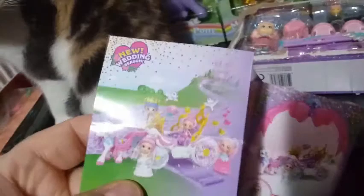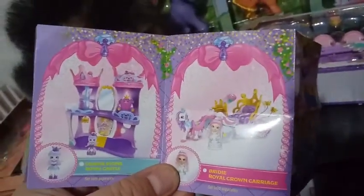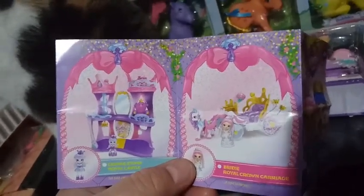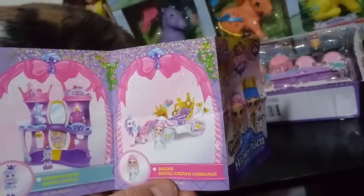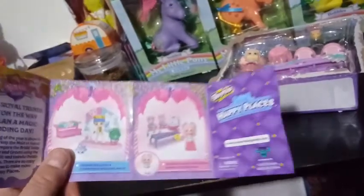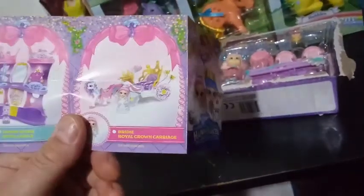There's more stuff on the other side here. It looks like there's the Royal Carriage — it's going to bring them to the wedding, or from the wedding, or both. Gemma Stone Royal Castle — this is just a continuing set from last season. It's the same castle. And this is Bridey's Royal Crown Carriage. So it really is a small set, then. The only sets we have are the Maid of Honor Sweet Celebration, Charming's Wedding Arch, and then the Royal Crown Carriage.